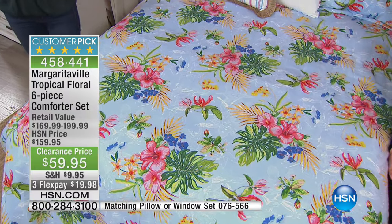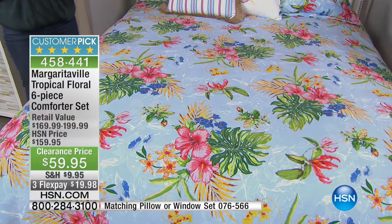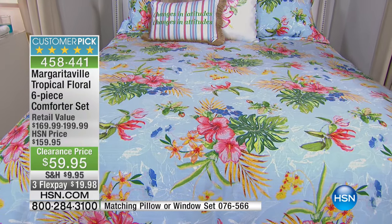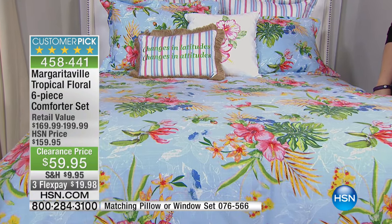So if you happen to be up — maybe you woke up to go to the bathroom, I know I just did — and you're checking in with your TV in the middle of the night, this is for those of you lucky few who are up right now. And I want you to see a couple of things on here.